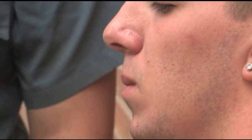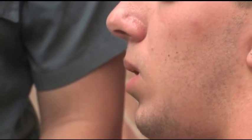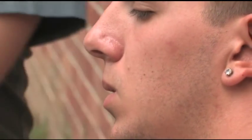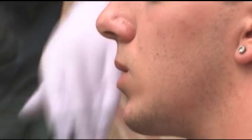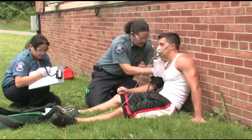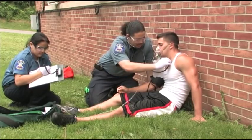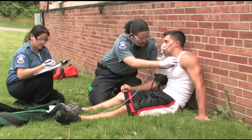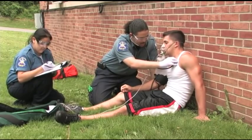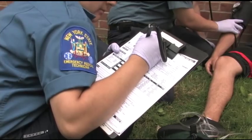Remove the inhaler and request that the patient hold his or her breath for 10 seconds or as long as possible. Coach the patient to exhale slowly with pursed lips. Replace the oxygen mask. The medications in MDIs usually cause an increase in heart rate, as well as a feeling of nervousness or shakiness. You may also hear more wheezing now that air is able to move through the bronchioles. Reassure your patient, and be sure to document your findings.